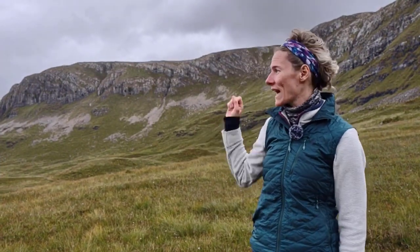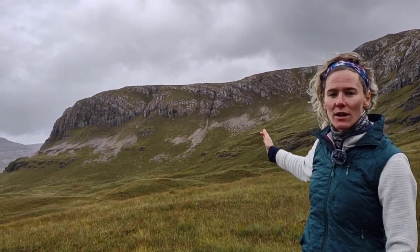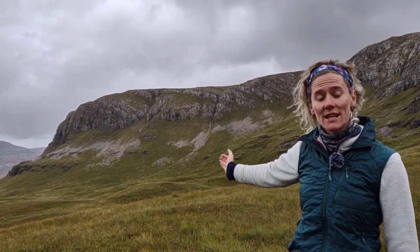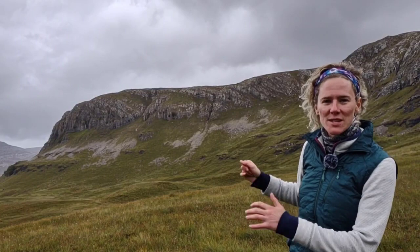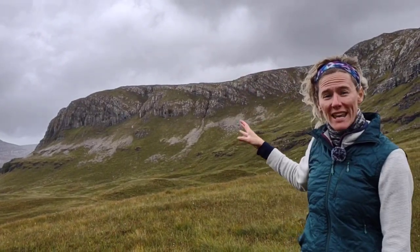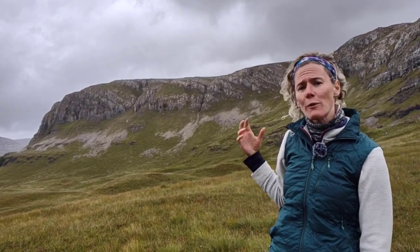We're currently south of Loch Assent, which we can see in the background. Behind me is an amazing cliff outcrop with some really interesting structural geology. What might seem at first to be just a big slab of grey rock is actually a lot more interesting than that if we look in more detail.